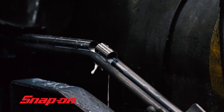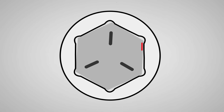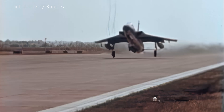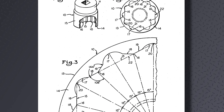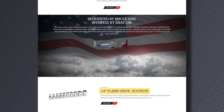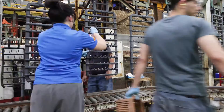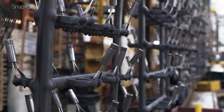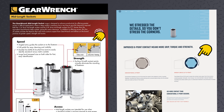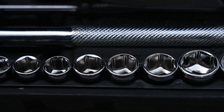Snap-on, a high-end tool brand, came to the rescue. The solution was to round the sockets' corners, which moved the nut's contact point to the edges, which are more resilient to damage. It worked — mechanics could work faster and get airplanes into the sky. In 1966, this design was patented and sold to the public under the name Flank Drive, and is still being made today. After the patent expired in 1987, this tech trickled down into every company's socket, even cheap sets.